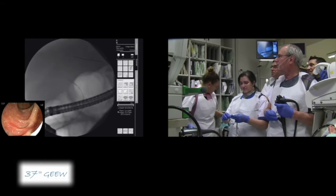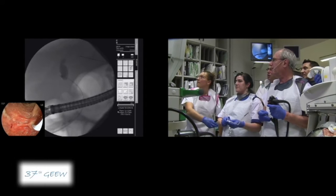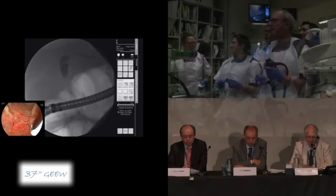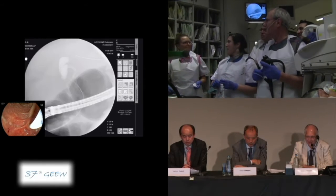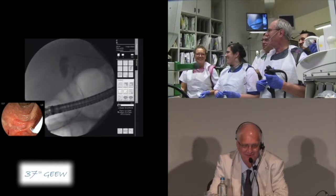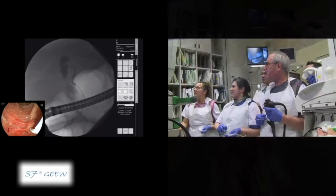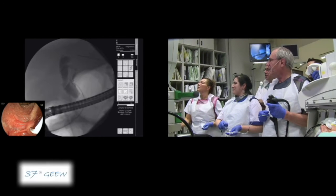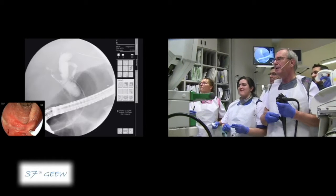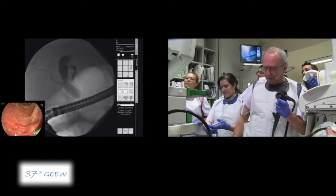I usually try to go over and opacify. The nurse may keep the guide wire in the lower part of the bile duct, then show you that it's the bile duct. I want to see the level of the stricture. Now we see it. I come back — you stay up with the guide wire. We will perform a small sphincterotomy.